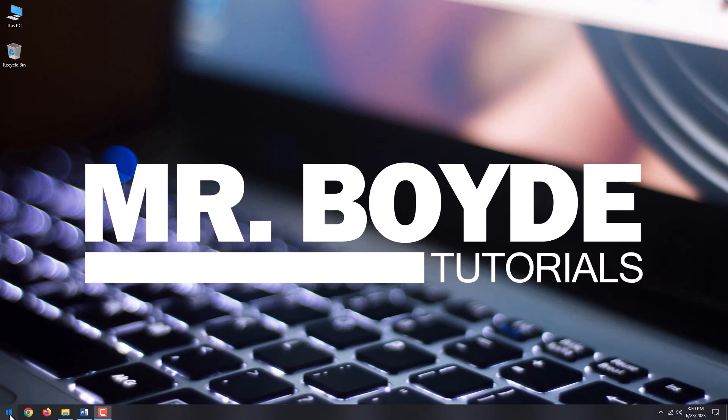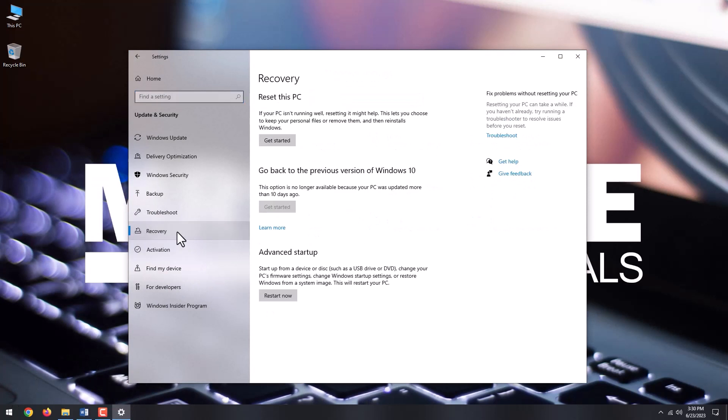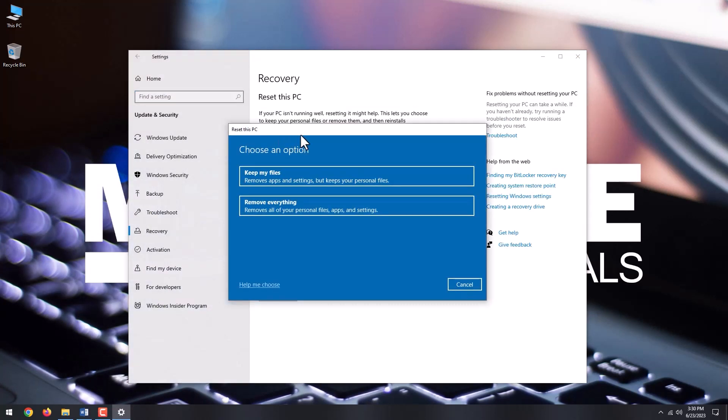Go to the Start menu and click Settings. Select Update and Security. Go to the Recovery tab and click Get Started.